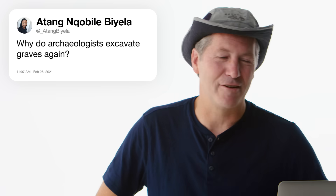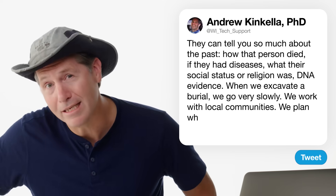At Atang by Leah asks: why do archaeologists excavate graves? Sometimes we come across them and we don't expect it — that is the most common way we find human remains. It's a bit of a deep moment; you do start to think about your own mortality. Human remains in a grave tell you so much about the past: how a person died, whether they had diseases, their social status, the religion of the culture. When we excavate a human burial, we go very slow and work with local communities about where to store or rebury the remains.